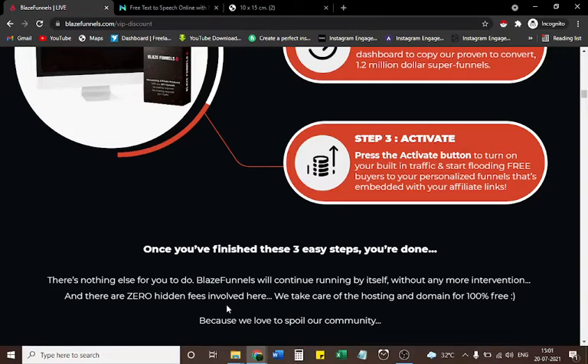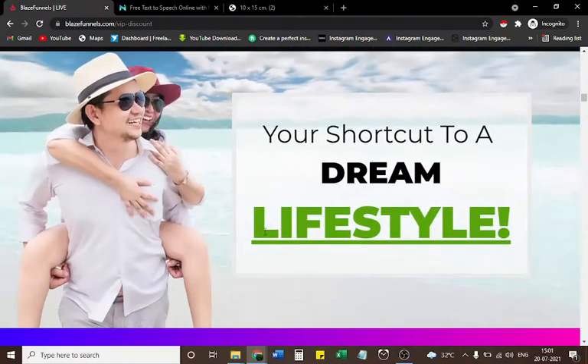There are zero hidden fees. We take care of the hosting and domain for 100% free, because we love to spoil our community. Your shortcut to a dream lifestyle.